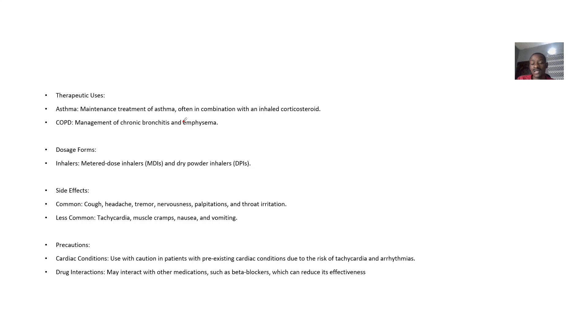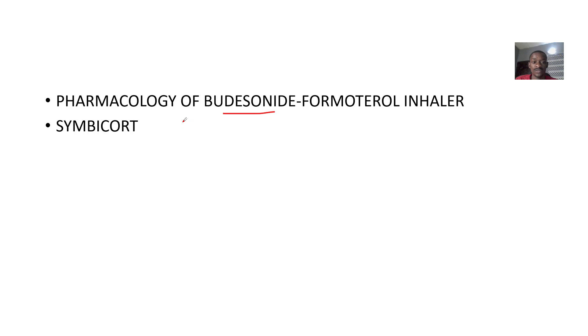For drug interactions, it can interact with beta blockers, and beta blockers will basically reduce its level of effectiveness. So that's it for the pharmacology of this combination therapy — Budesonide-Formoterol inhaler.